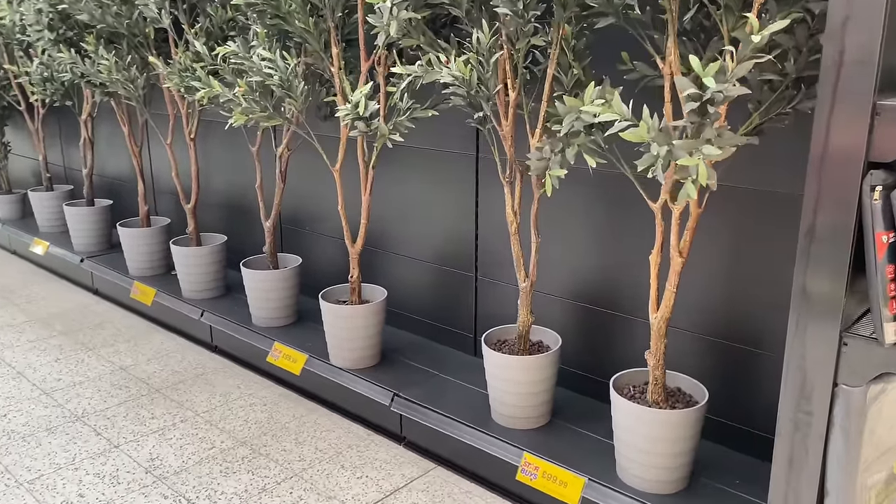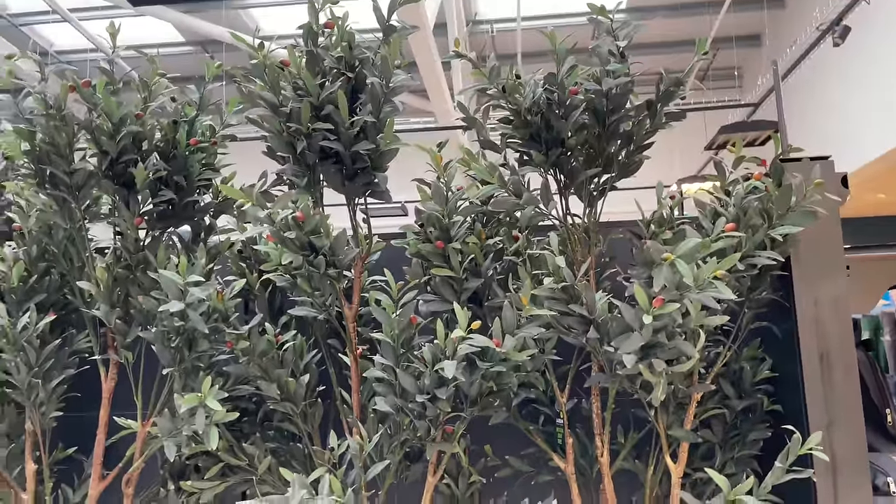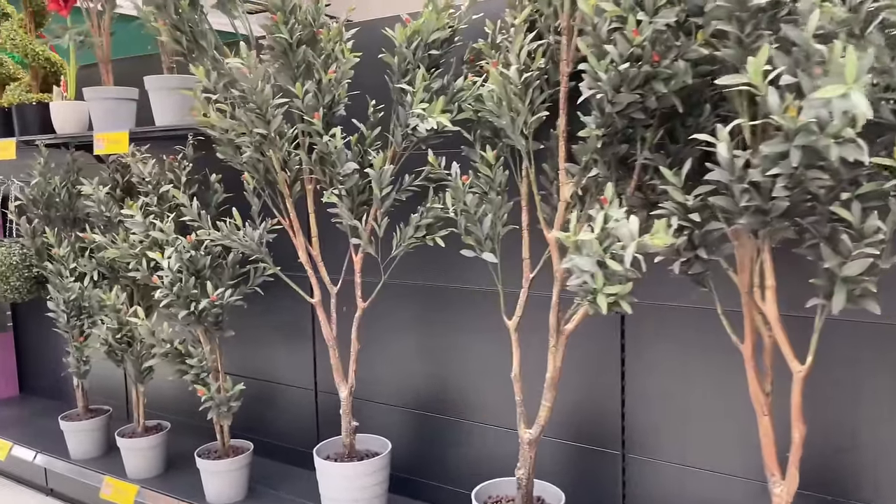I'm saving up for this olive tree - it's giant, it's £99 though. I just don't think you're going to get it cheaper at that size and I've been searching for two years.